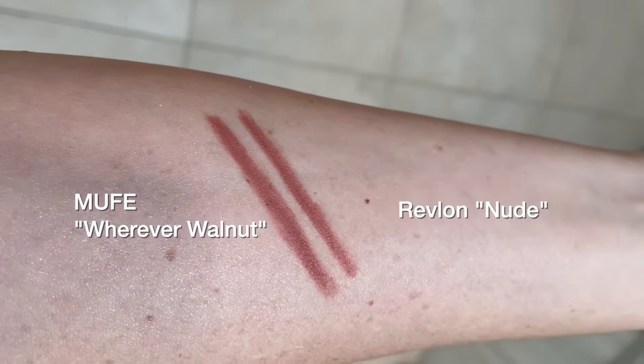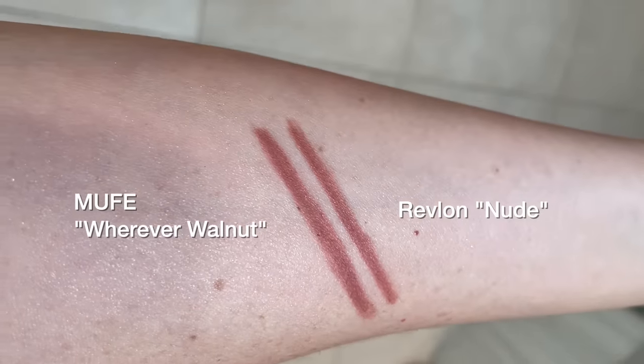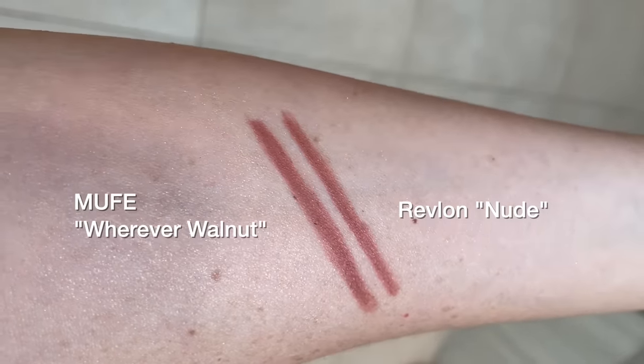The Makeup Forever is a traditional pencil that you sharpen while the Revlon is a twist-up, but I find they both glide on very easily — no skipping, no tugging — and they both last all day long and go with so many different lip colors. This is the shade of pencil you want in your everyday makeup bag, because not only can you use it to line your lips when wearing lipstick or gloss, you can also wear it on its own to fill in the entire lip for a beautiful 'your lips but better' color all day.